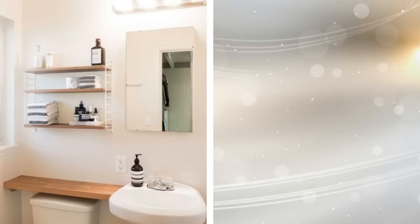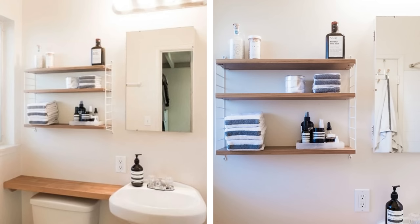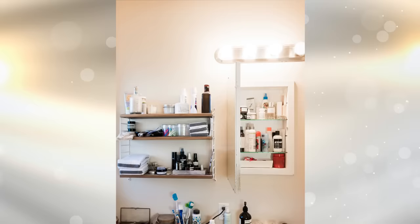3. Install a shelf over the toilet. Another thing you may want to consider is installing a shelf above the toilet. This won't take up floor space and enables you to safely place items such as toilet rolls, air fresheners, and other products that you need within easy reach. You can also look at installing additional shelving above the first one.